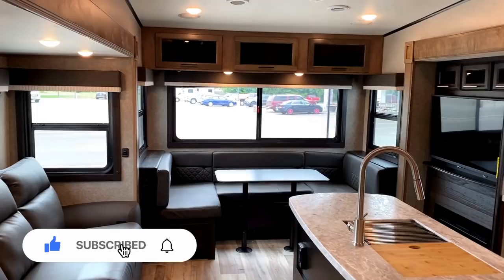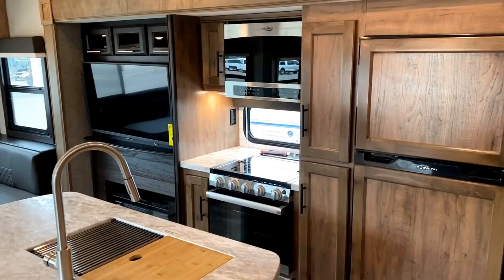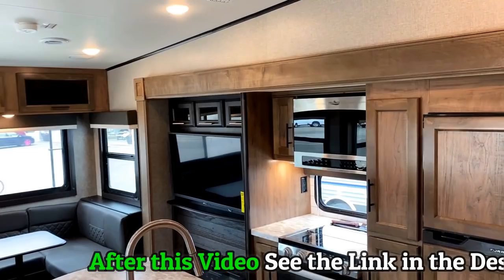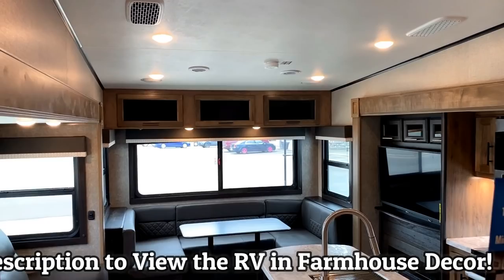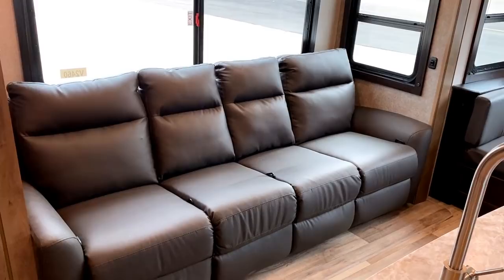I'm recording this today as a bit of a companion piece. We have a full walkthrough video of another 31MB Eagle HT that already landed here at Halets previously, but it was in the modern farmhouse decor and had a couple different features that hadn't quite yet gone into the update cycle at Jayco. I wanted you to get to see a more current look at these, but also a look at the other decor, because Jayco allows you to have two.